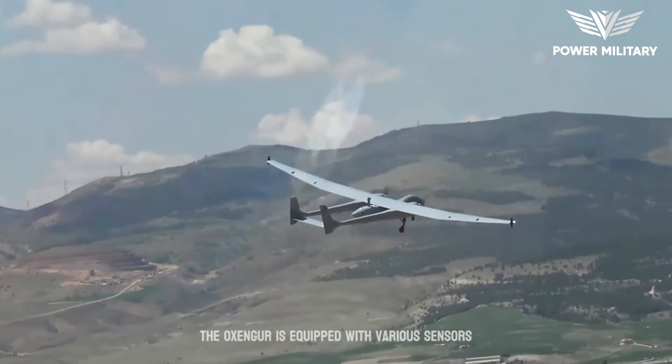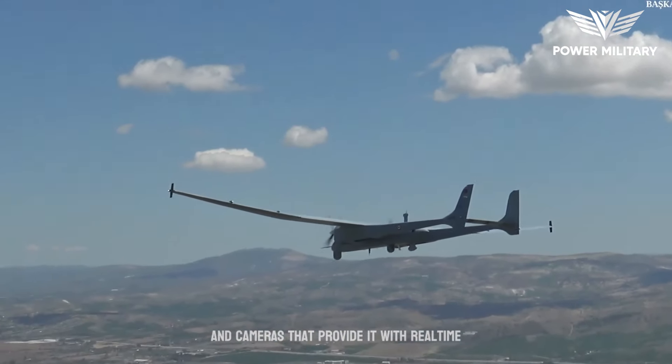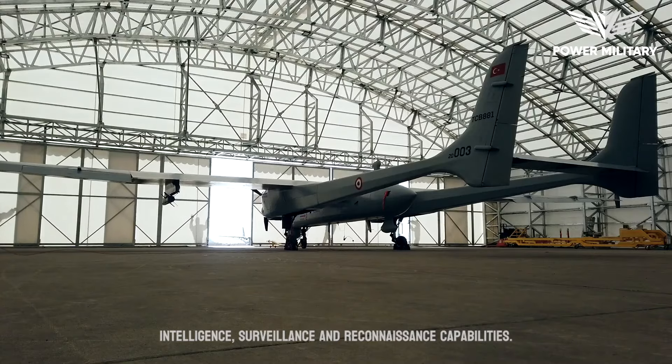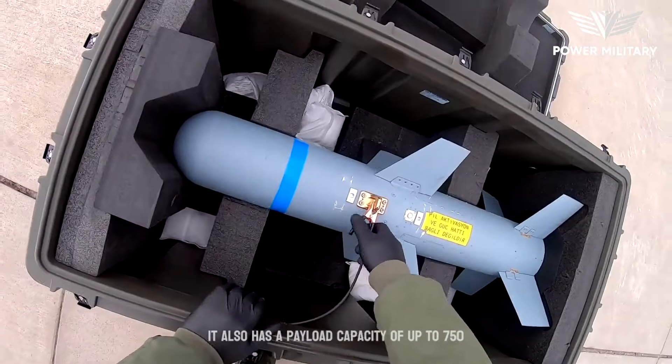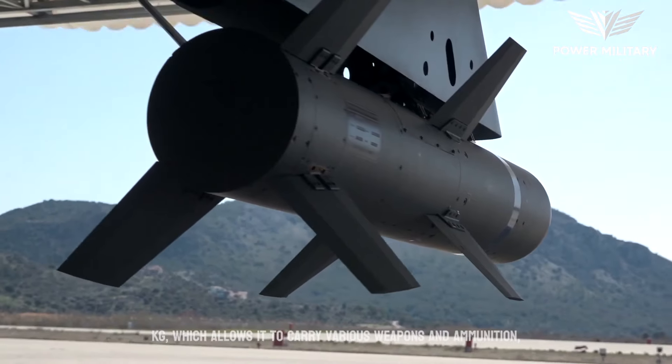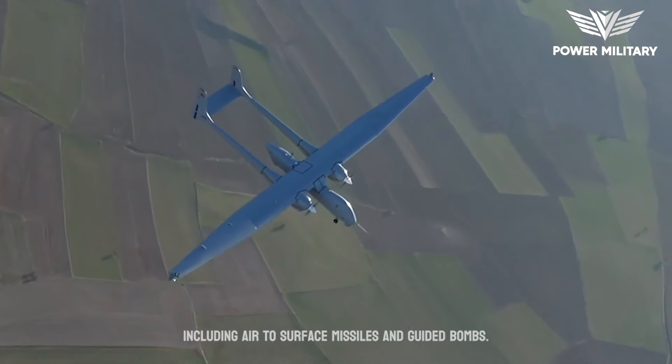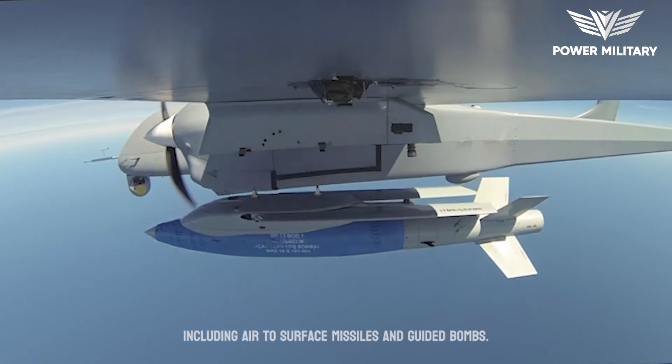The Aksungur is equipped with various sensors and cameras that provide it with real-time intelligence, surveillance, and reconnaissance capabilities. It also has a payload capacity of up to 750 kilograms, which allows it to carry various weapons and ammunition, including air-to-surface missiles and guided bombs.